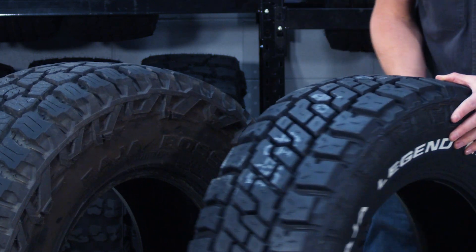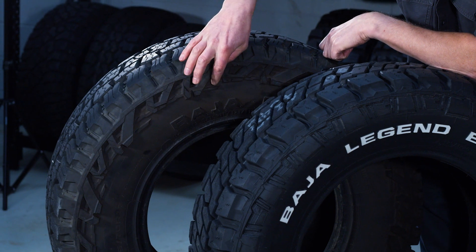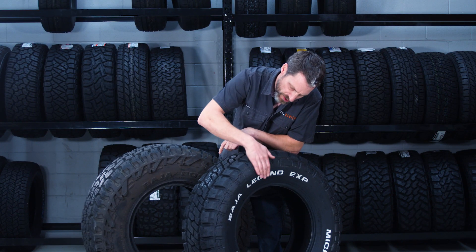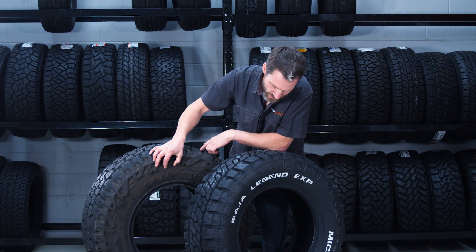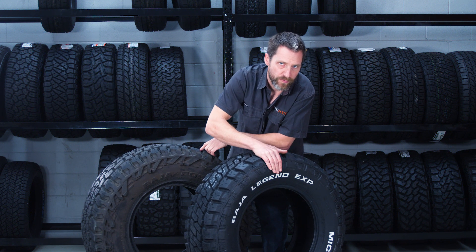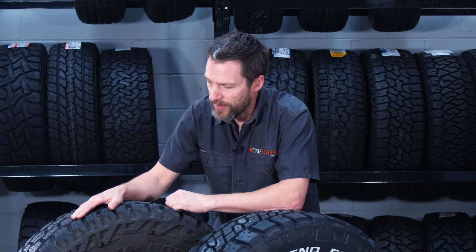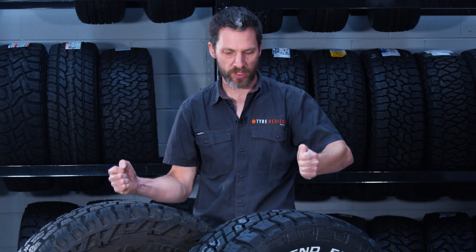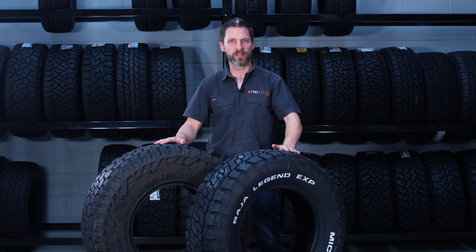I find the sidewalls interesting. You can see that the Baja Boss has these huge aggressive side biters — some of the most aggressive we have in the warehouse — while the EXP has sidewall protection but it's not as ridiculously over the top as the Baja Boss AT. The EXP will give you protection from damage, but the Baja Boss gives you actual traction for digging out of holes. Even in car parks I've noticed the extra side biters make the Baja Boss tyre seem a whole bunch wider, so the perceived width of the two tyres is quite different.